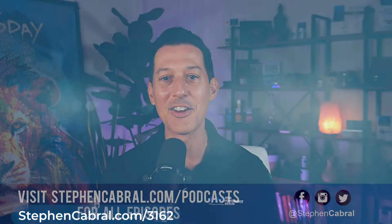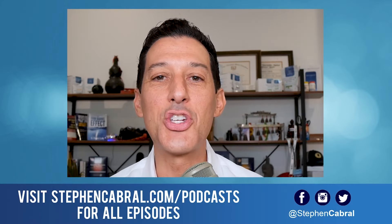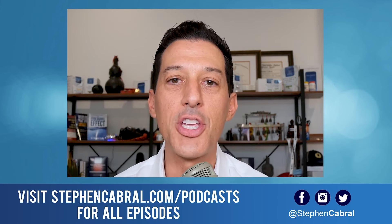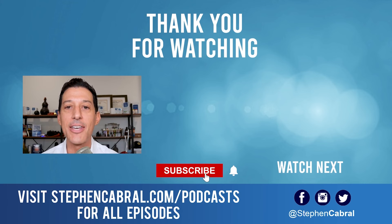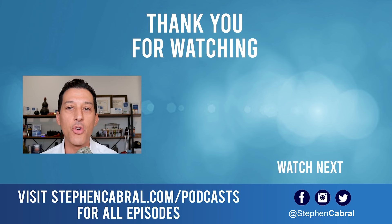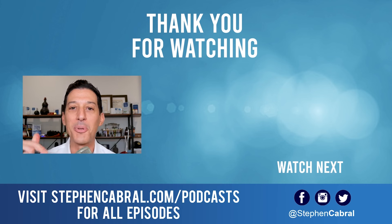I'll link up those studies — you can check them out yourself at stevencabral.com/3162. As always, do feel free to share the show with anyone you believe it could serve. Take care, everybody. Thanks so much for tuning into today's show. Before you go, don't forget to hit that subscribe button — I want to make sure that you're getting our daily content, not missing out on anything: functional medicine, wellness, weight gain, weight loss, anti-aging, living longer, stronger, and all of the most cutting-edge research. And if there's any topics you want to hear, feel free to leave them in the comments below.